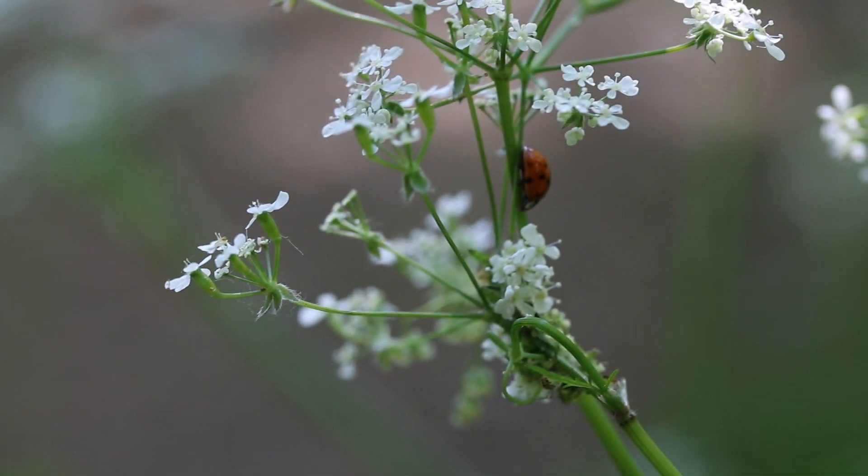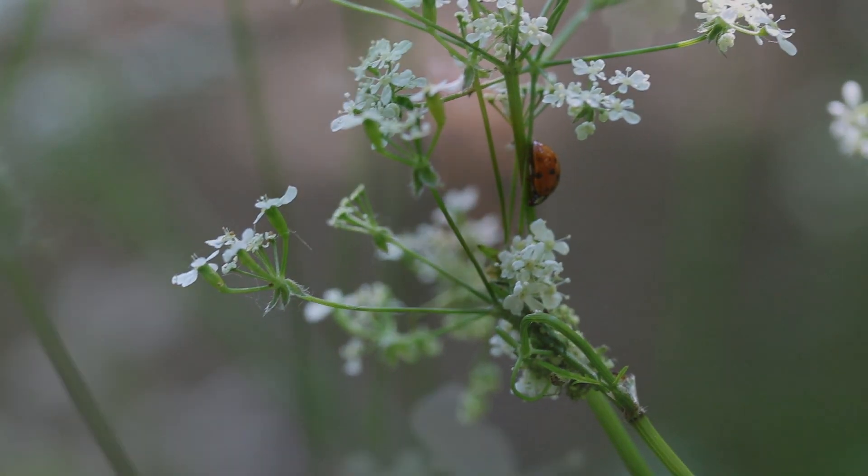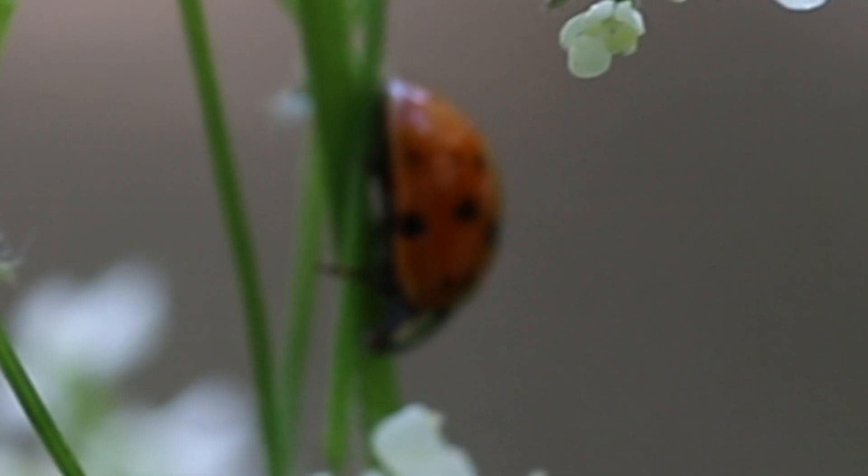My first find of the day was this beautiful ladybug, shown up close here. It even moves one of its little feet. Look, isn't that just gorgeous?